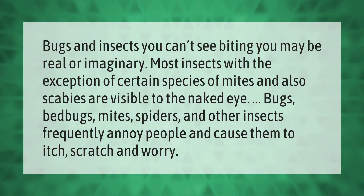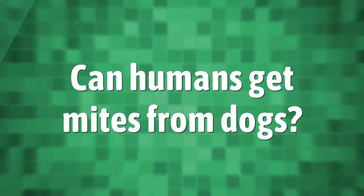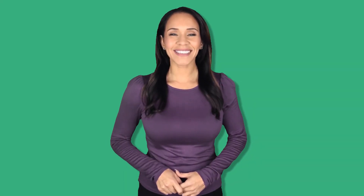Bugs and insects you can't see biting you may be real or imaginary. Most insects, with the exception of certain species of mites and also scabies, are visible to the naked eye. Bugs, bed bugs, mites, spiders, and other insects frequently annoy people and cause them to itch, scratch, and worry.